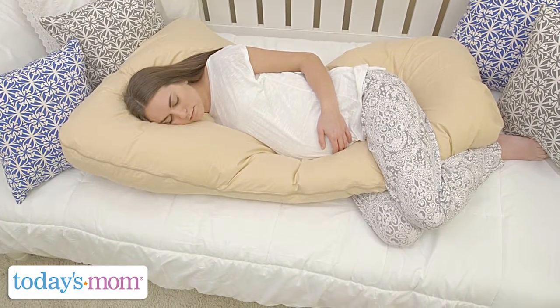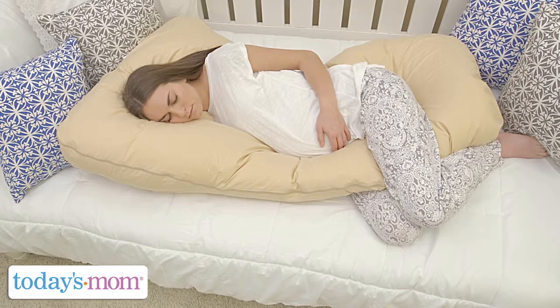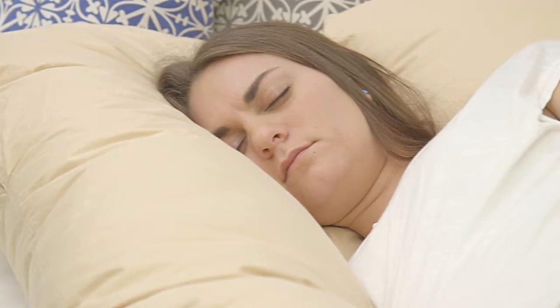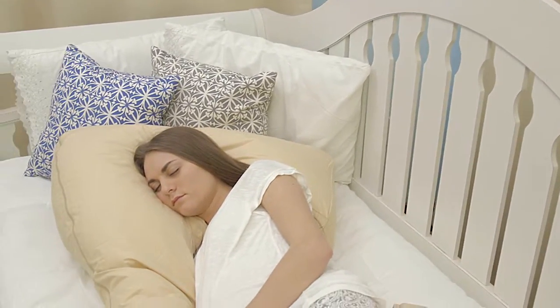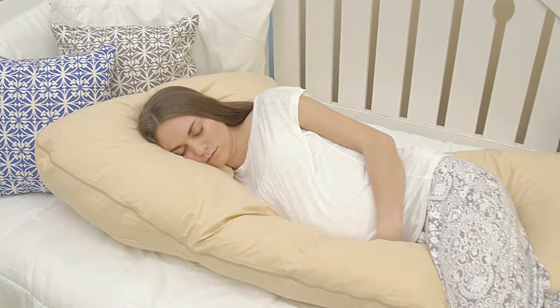The Cozy Cuddler is designed to fit mom's body from head to toe. It's ideal for pregnant women. It supports the back and belly and provides a comfortable, soft sleeping area.